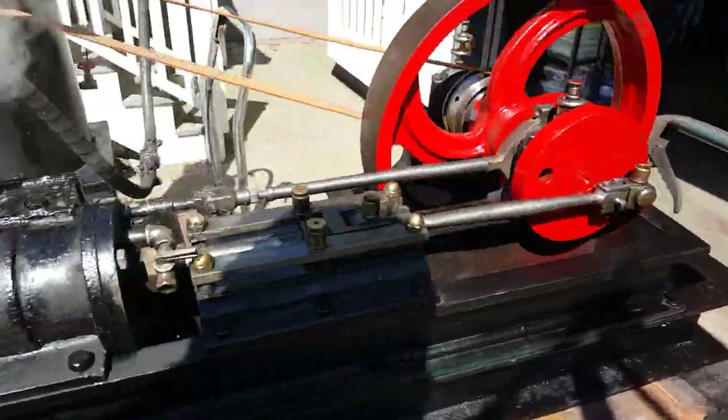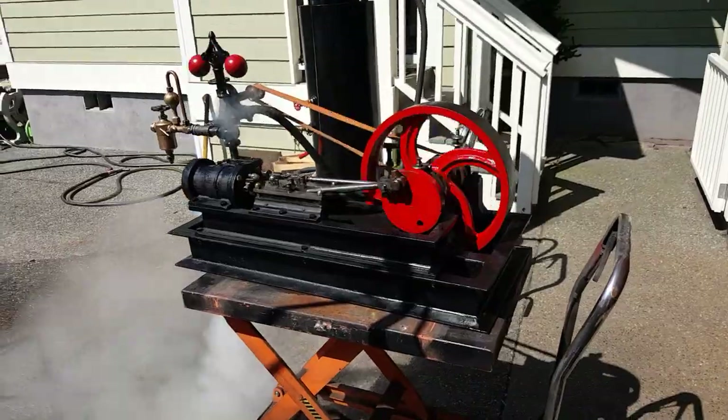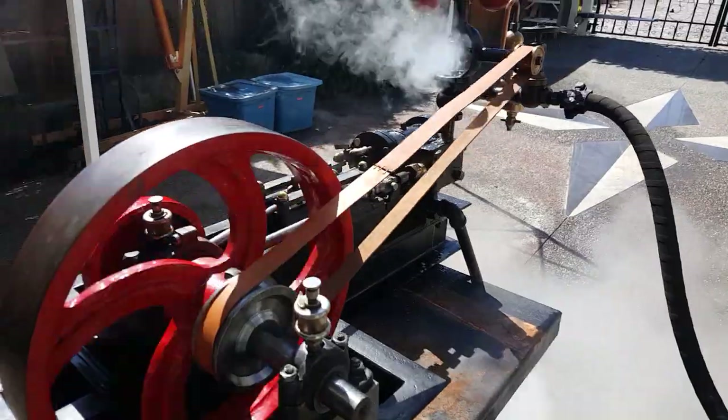Beautiful steam engine. 18 million views. The last one I have — I've sold all the other mill engines, ten of them.